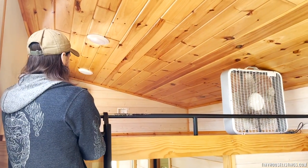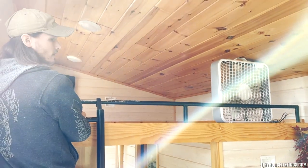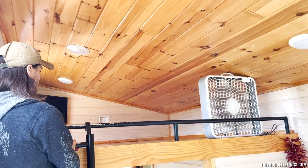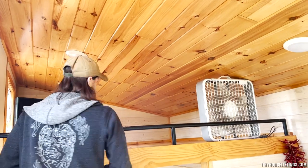The loft is great for lounging and watching TV. It's a great extra space for sleeping and can hold up to four people comfortably, depending on the age and size of the person. It's also a great extra space for storage.